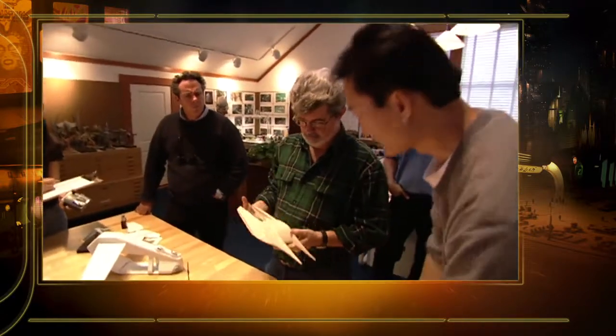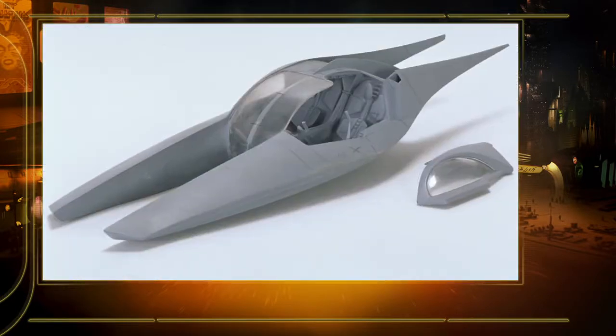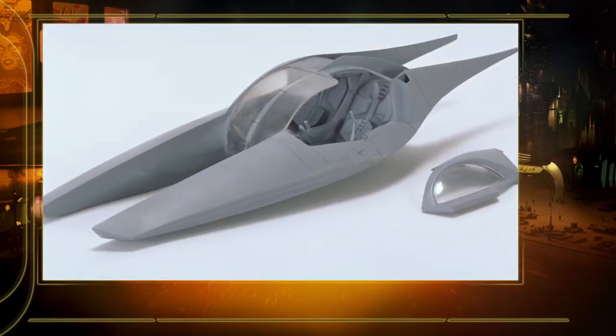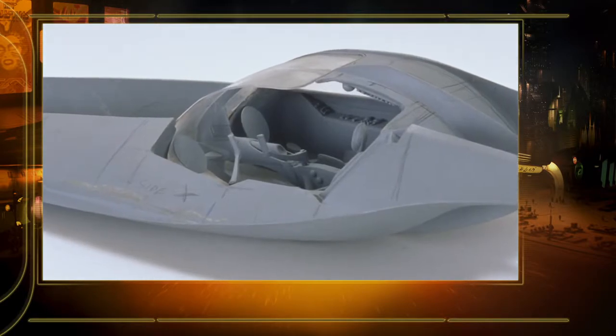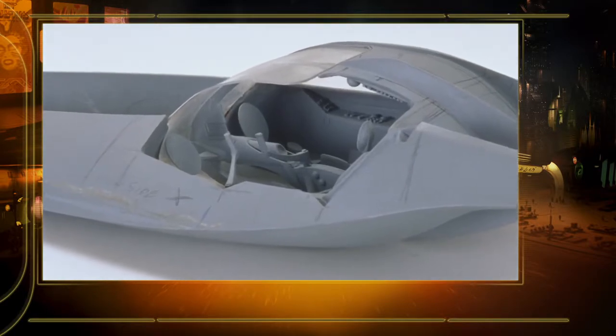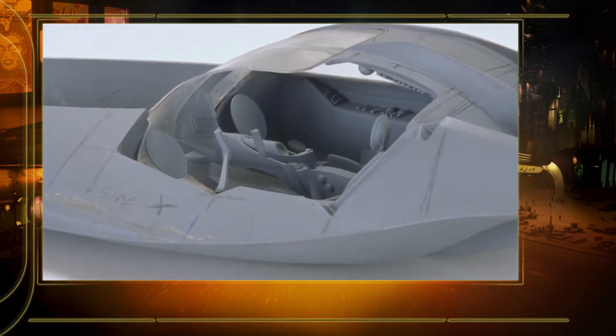Originally, you couldn't get inside the model — I had carved it from a wooden block. Then they came back and said they had an interior they wanted to put into it. So I had a design for an interior that I had to fit inside the model, which meant cutting it open and figuring out how to put the interior inside of it.